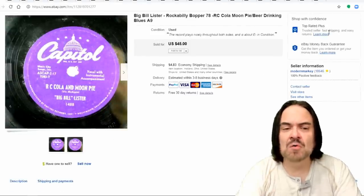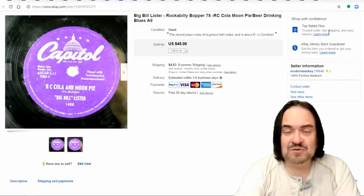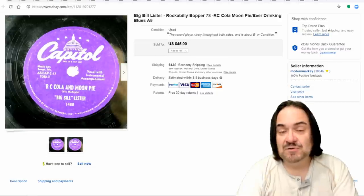On this next one here is a 78 RPM record — RC Cola and Moon Pie. This was a fairly popular song in the South back in the 50s and 60s.